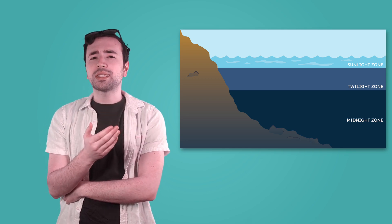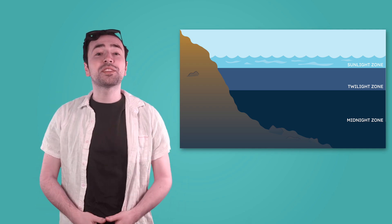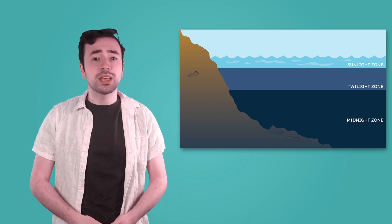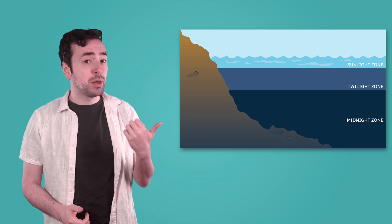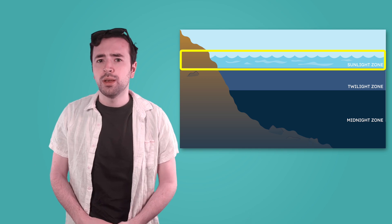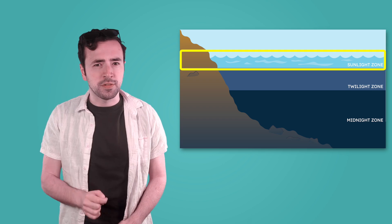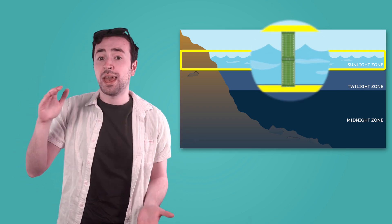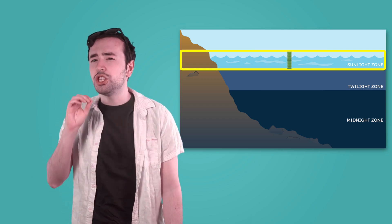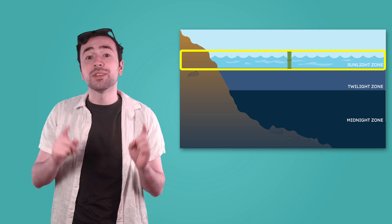Based on those names, what do you think scientists use to define the zones of the ocean? Light. Scientists divide the ocean into zones based on how far sunlight can travel beneath the surface. At the top is the sunlight zone, the brightest part of the ocean. The sunlight zone stretches from the ocean's surface down to about 650 feet — that's about the length of two football fields stacked end to end.